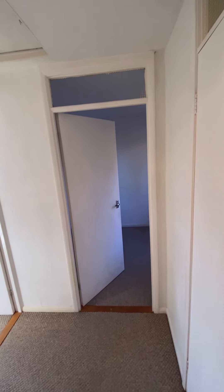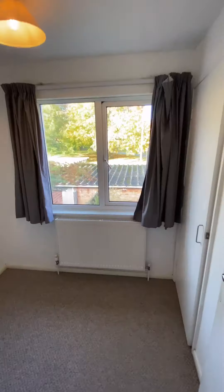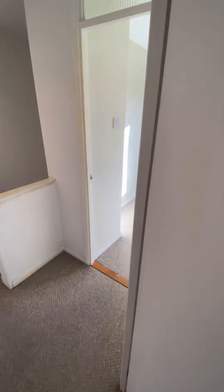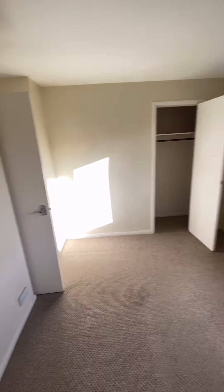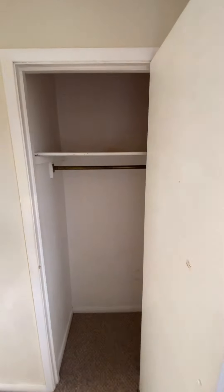Down the hall we have bedrooms two and three. Bedroom two is of course a single, with a nice view out onto the back of the property and more built-in storage. And then into the third bedroom — this one is a little bit smaller than bedroom one, but still a great size. It looks out onto the front of the property, with more storage.